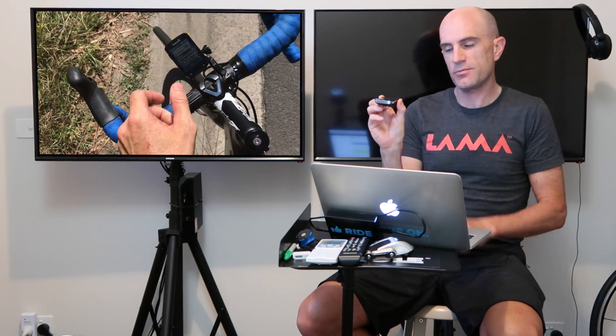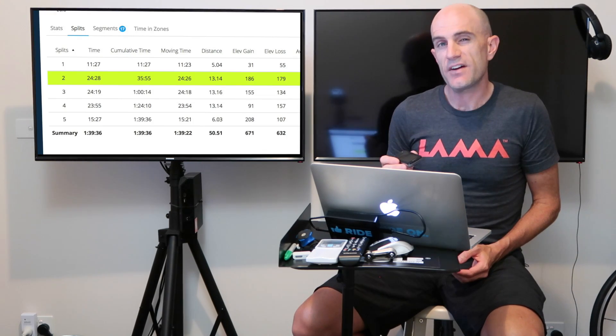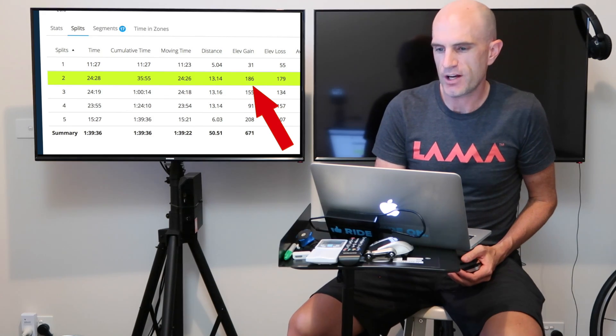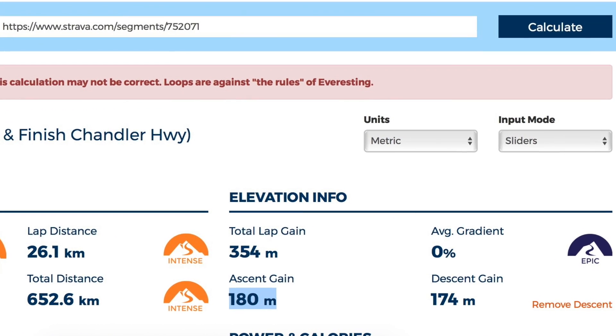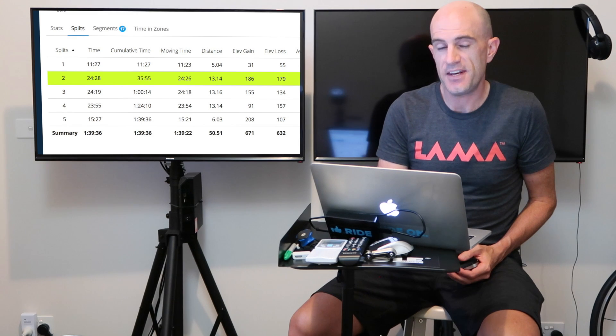The first run, I had the Garmin mounted on the front of the bike using one of my out-the-front mounts, pretty flat to the wind, and the elevation gain recorded was 186 meters. Flipping over to the Everesting calculator and whacking this segment in, it says the ascent gain should be about 180 meters. So 180 versus 186 - that's pretty close.